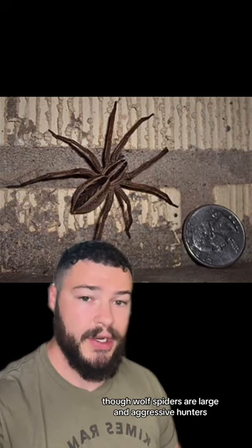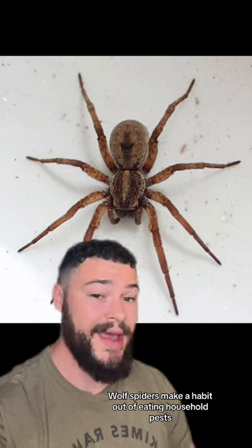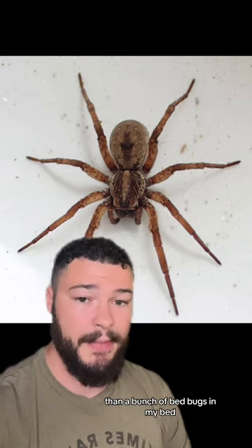Though wolf spiders are large and aggressive hunters, they're completely harmless to humans, and they can actually be an ally. Wolf spiders make a habit out of eating household pests, including bed bugs. And to be quite honest with you, I'd rather have one of these guys running around than a bunch of bed bugs in my bed.